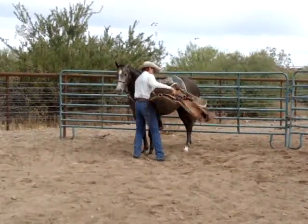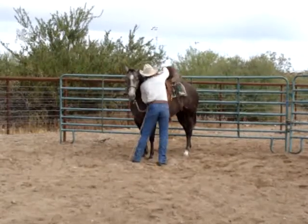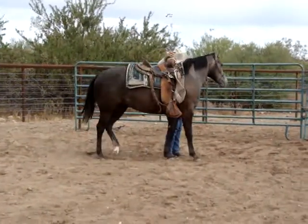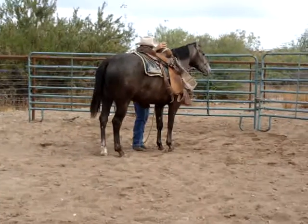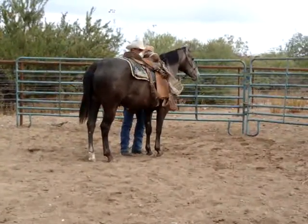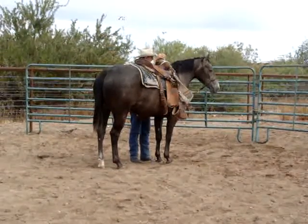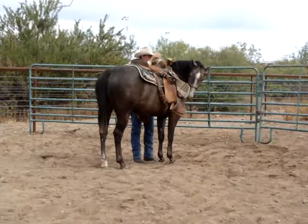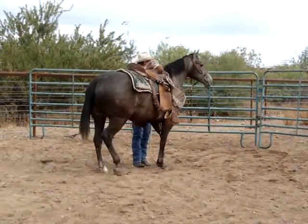This is day three, June 17th, and the second saddling. Buddy ponied the horse down off another horse. Very small amount of groundwork, but it was just right. The horse has kind of took to it so far, just kind of like he's been doing it all his life.